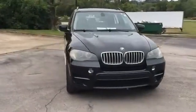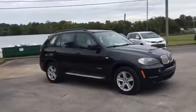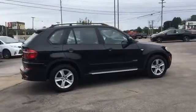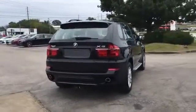2011 BMW X5. This SUV offers space as well as power and performance. You'll look forward to your commute every day with features such as turbocharged engine, multi-zone air conditioning, all-wheel drive, and diesel fuel.